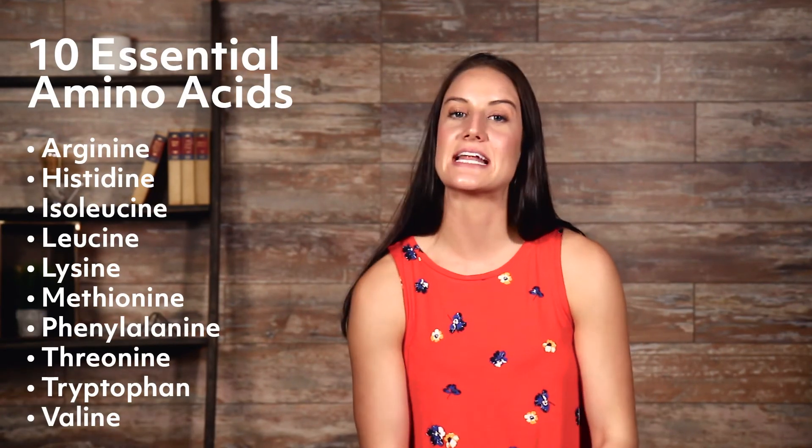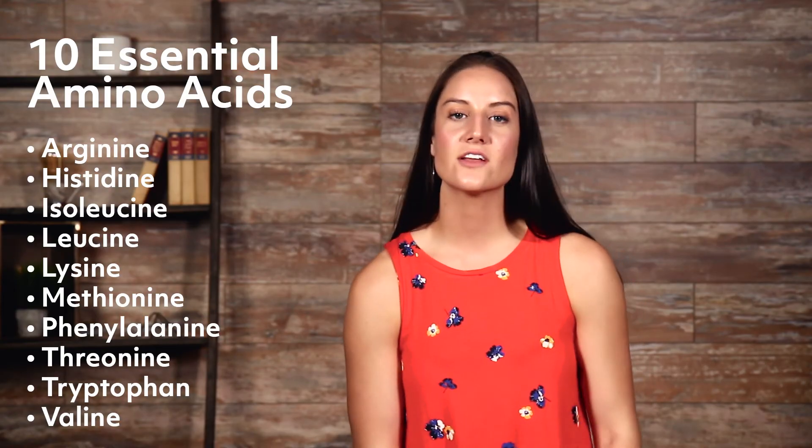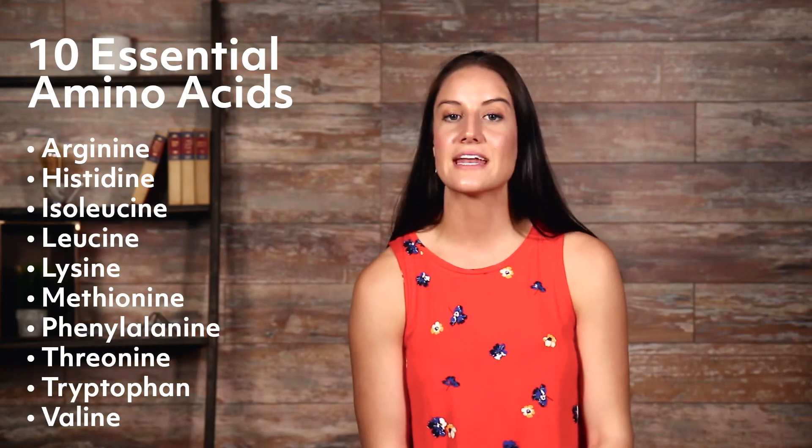The 10 essential amino acids include arginine, histidine, isoleucine, leucine, lysine, methionine, phenylalanine, threonine, tryptophan, and valine.